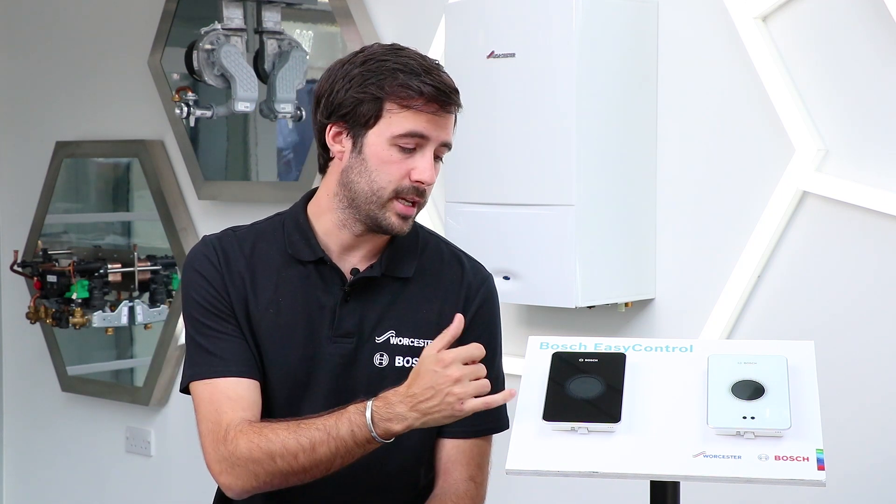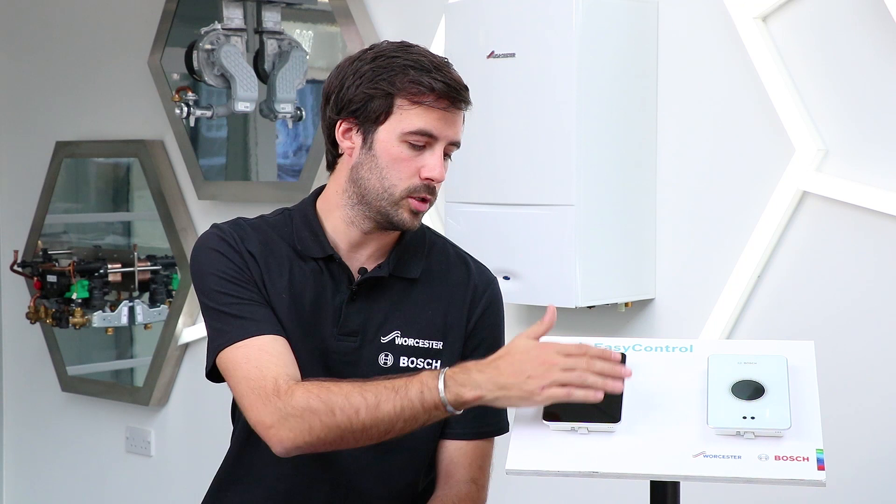Another feature is a splash screen, so when you walk past it you can choose for it to show either the current weather outside or the time — you can choose.